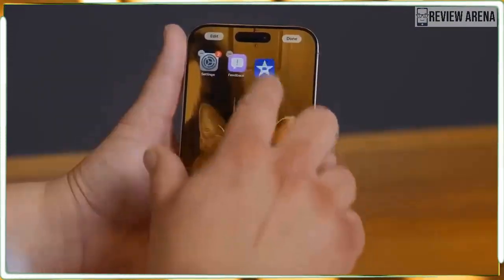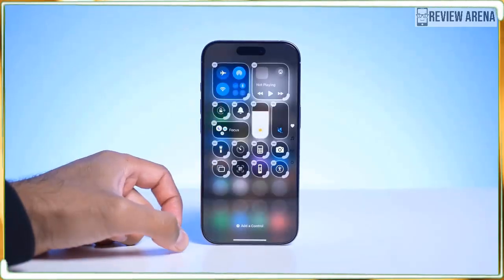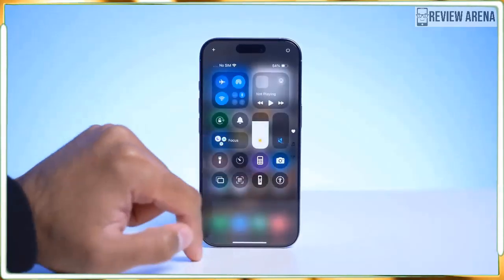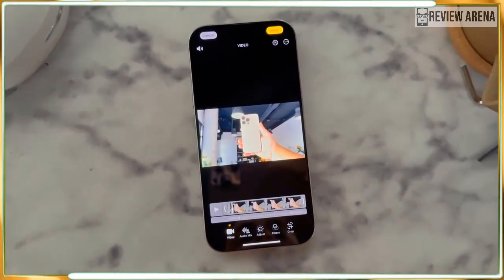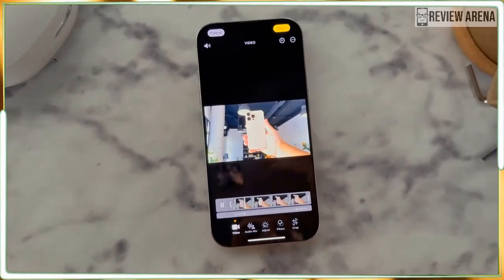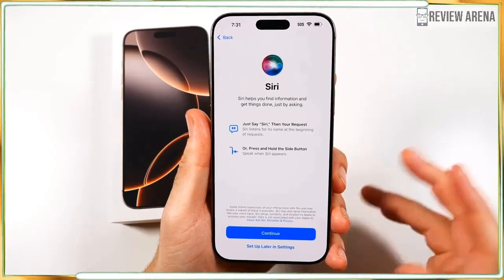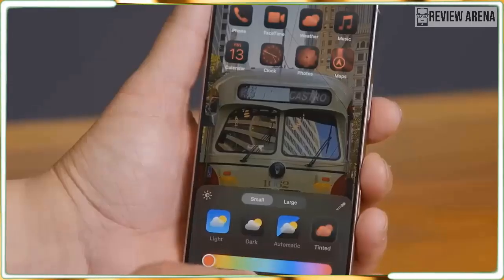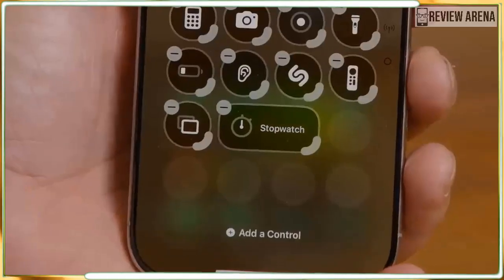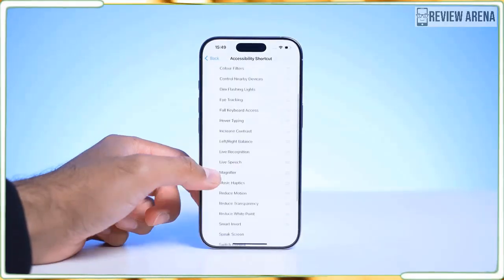Apple didn't mess with the Dynamic Island, which remains a useful information pill in the upper portion of the screen, housing Face ID depth sensors and a 12-megapixel TrueDepth camera. The display supports a wide color gamut, SDR, True Tone, always-on display, 2000 nits of peak outdoor brightness, and ProMotion. Everything I did on the iPhone 16 Pro Max looked fantastic — I don't even notice the Dynamic Island during games, and streaming videos crop around the cutout.